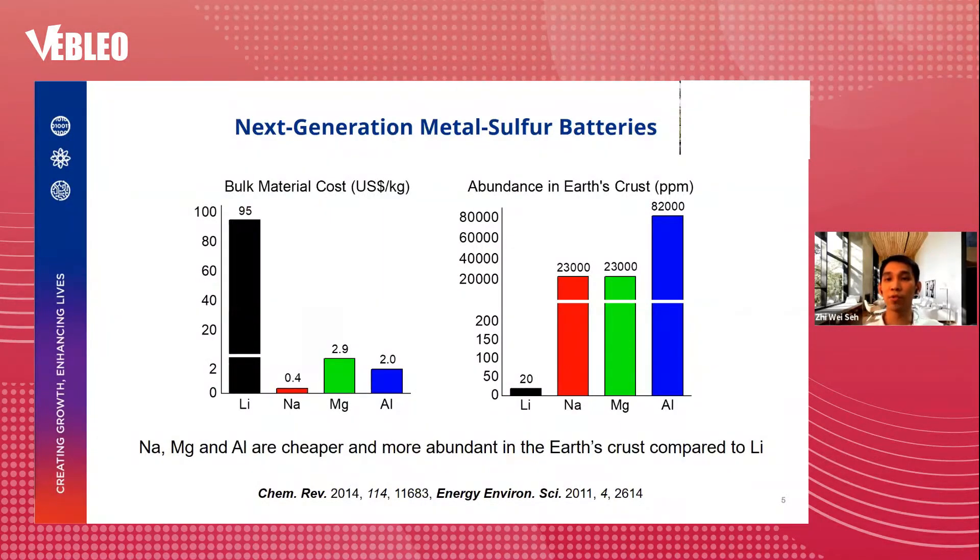Moreover, lithium is relatively expensive and scarce in the earth's crust, whereas sodium, magnesium, and aluminum are much cheaper and more abundant. This translates to lower material cost for batteries. It is this combination of high energy density and low cost that makes these metal sulfur batteries promising for next-generation applications.